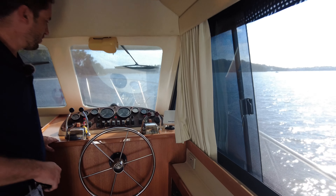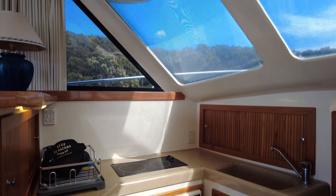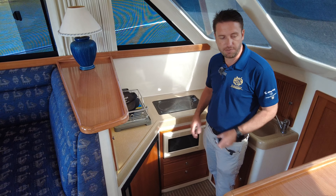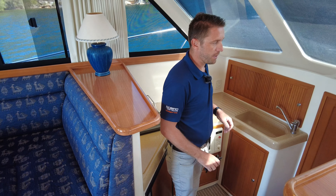Get out of the elements upstairs on your flybridge, and a couple steps down into the galley, which is fully equipped. You've got your oven, large fridge, plenty of storage, microwave, before you head down to the cabin into the bathroom on board.